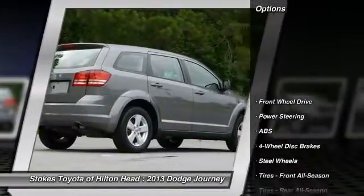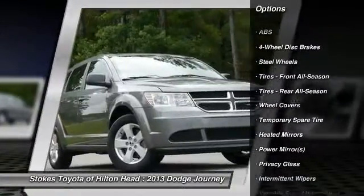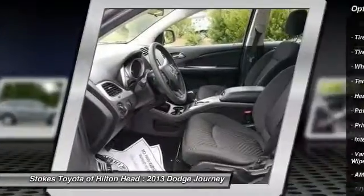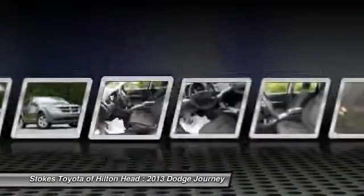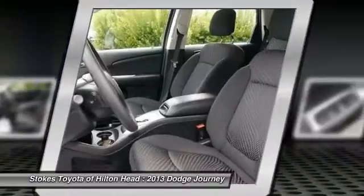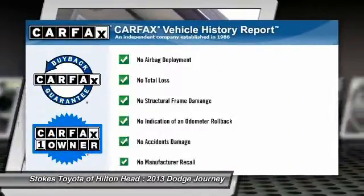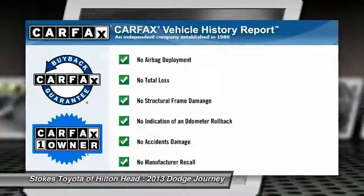Stability control, traction control, steering wheel audio controls, anti-lock braking system, power steering, adjustable steering wheel, driver airbag, four-wheel disc brakes, keyless start, keyless entry. This vehicle is Carfax Certified One Owner and qualifies for the Carfax Buyback Guarantee.